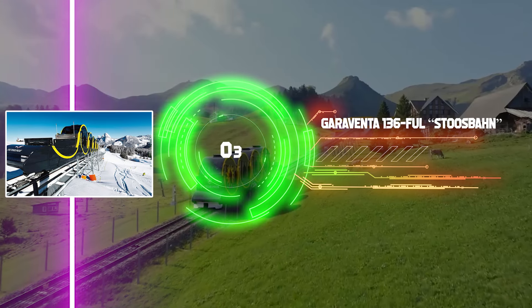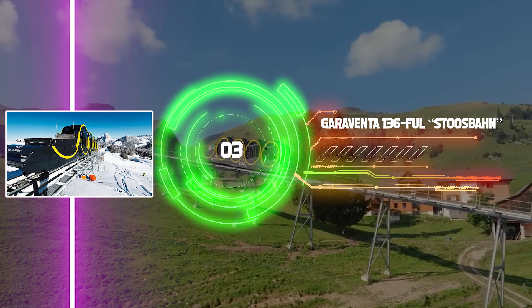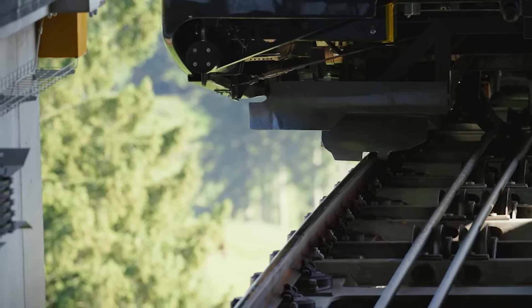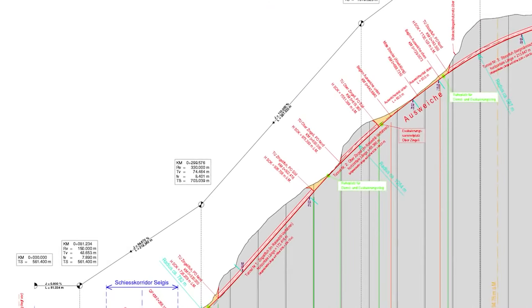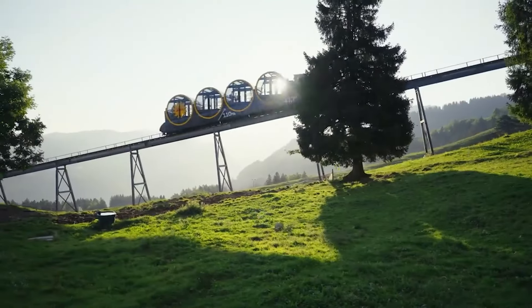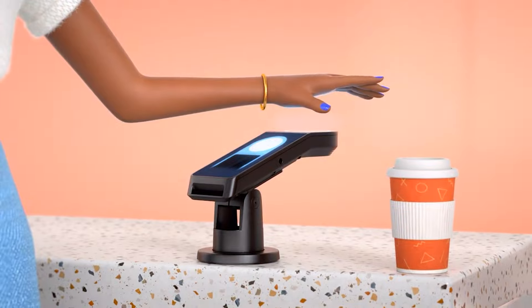Now see the most amazing funicular railway in the world: the Garaventa 136 Fuel Stoose Bond. It is all around awesome because of its cylindrical cabins and can easily manage extremely steep slopes. In the Swiss village of Stoose, a world record was achieved. The highest point of the funicular is 47 degrees above sea level, sailing through three tunnels and over two bridges to reach a total height of 743 meters.